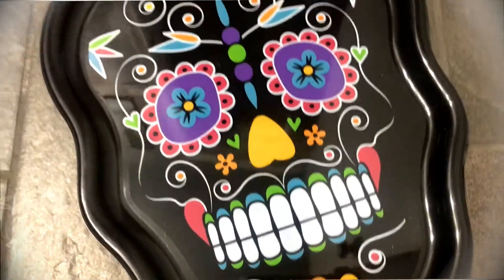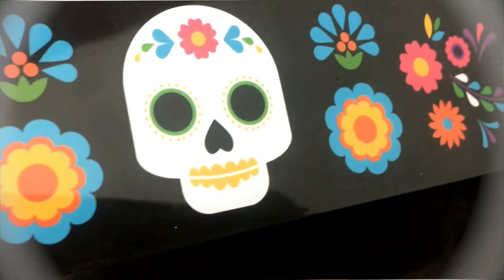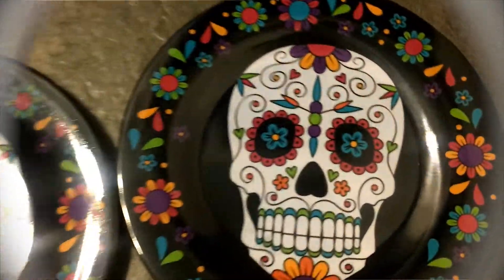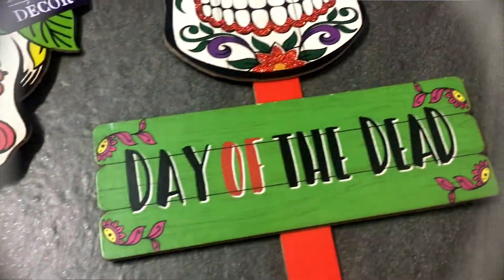Dollar Tree has a whole bunch of Halloween items slowly trickling into the stores. I love a good sugar skull, so I picked up these sugar skulls, this skull tray, and this cute little sign — I love it for Day of the Dead, but I'll also keep it as part of my Halloween decor. I picked up these plates, which are maybe the size of your hand. I'm going to pair them with another plate underneath. I also picked up two yard signs. I think they have better stuff this year for Day of the Dead than they did last year.